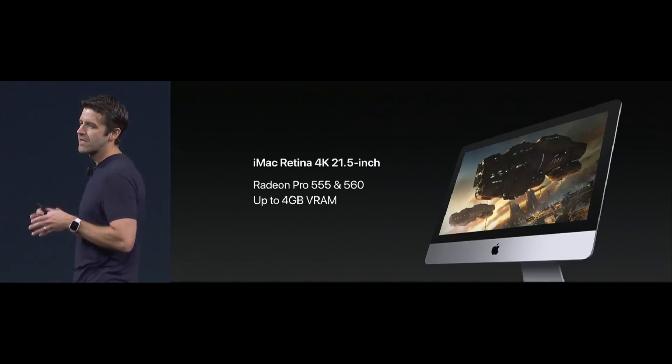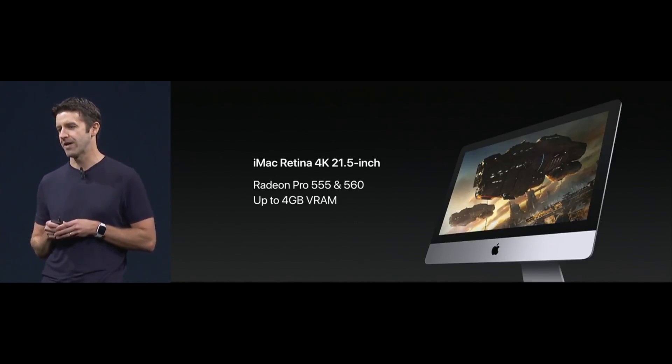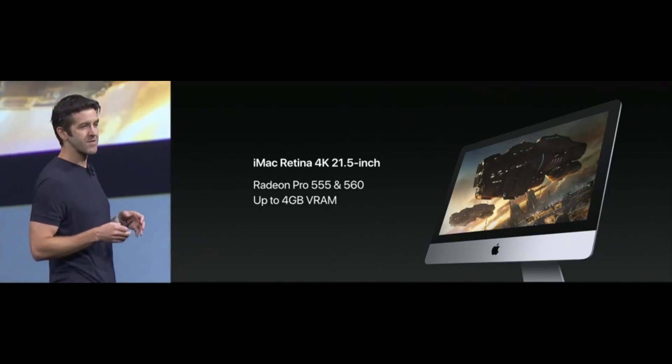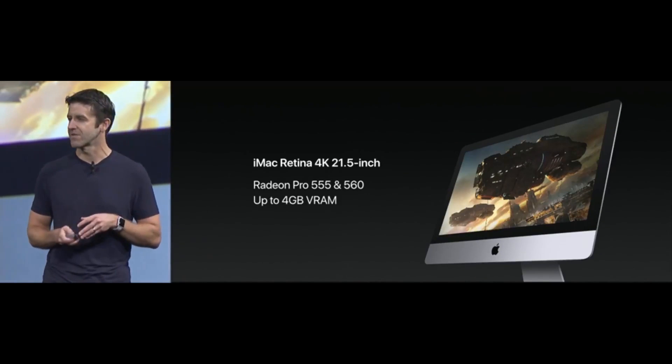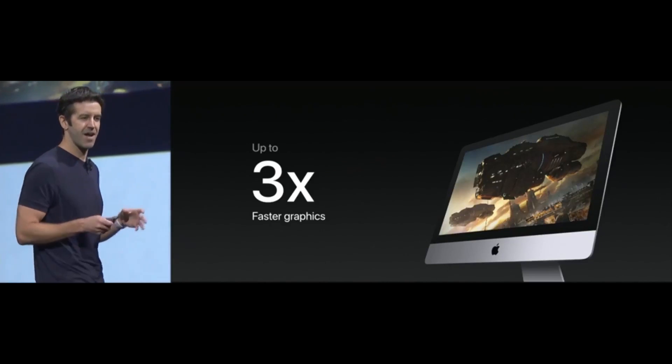The big news here is that we're going to be moving to discrete graphics and making it standard on all 4K iMacs. This move to discrete graphics yields a pretty spectacular performance increase, because this new system is up to three times faster than the previous generations of graphics.